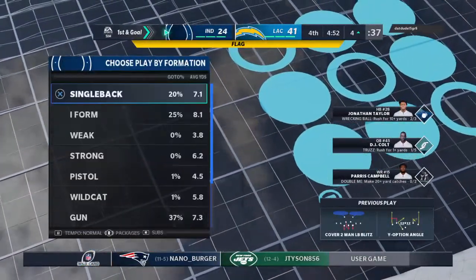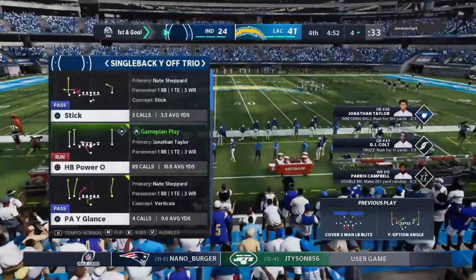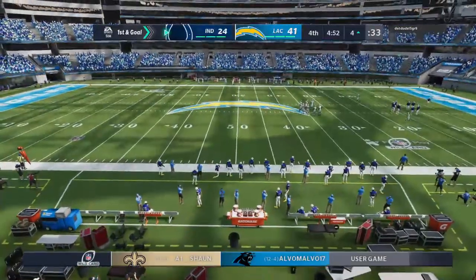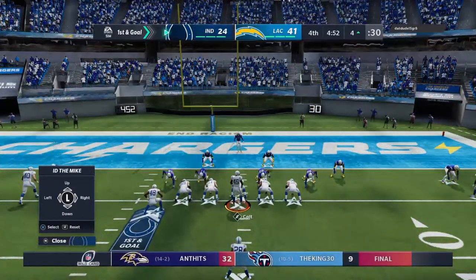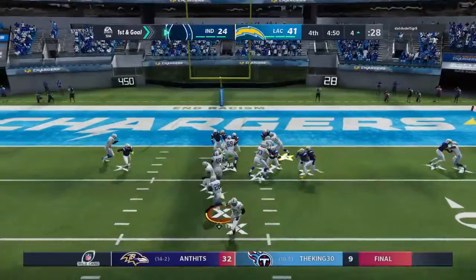The pass incomplete in the end zone but there's contact and pass interference — now where does the ball get placed? At the one-yard line! They gave up excellent real estate on that one. That's going to work really well for the guys who throw it — first and goal and they've got to be thinking there's a chance to get right back into this football game.